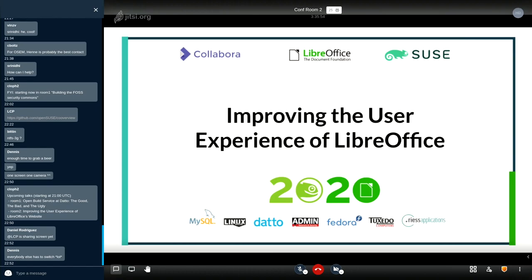It looks like you're sharing your screen and audio is pretty good. We'd love to hear more about the website and what you have planned, so feel free to start when you're ready. Maybe talk about yourself or introduce yourself.